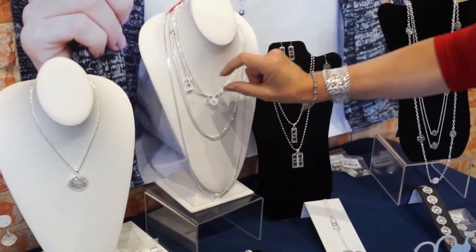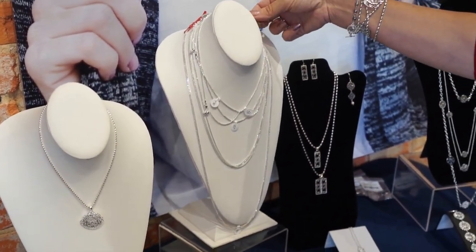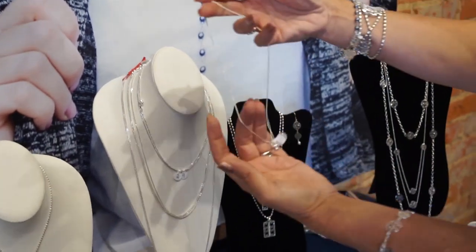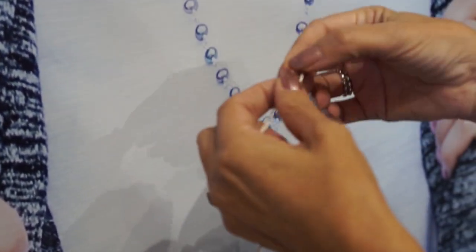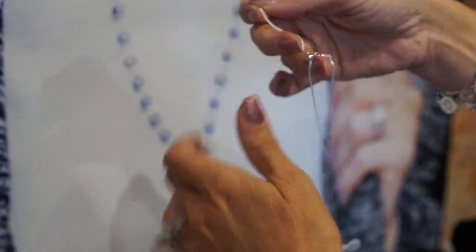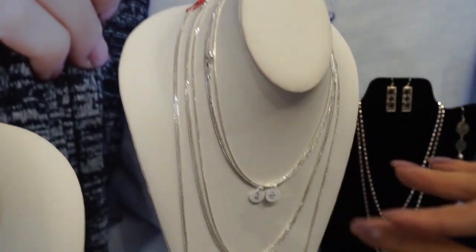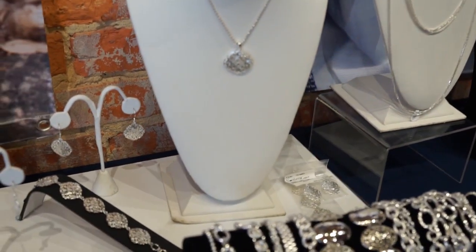We brought in a brand new chain style called a wheat chain with a smart bead. The smart bead at the top makes the necklace adjustable — you can make it long or short. It's a little heavier than a box chain, and it comes in three different lengths, making it a great option for gift giving.